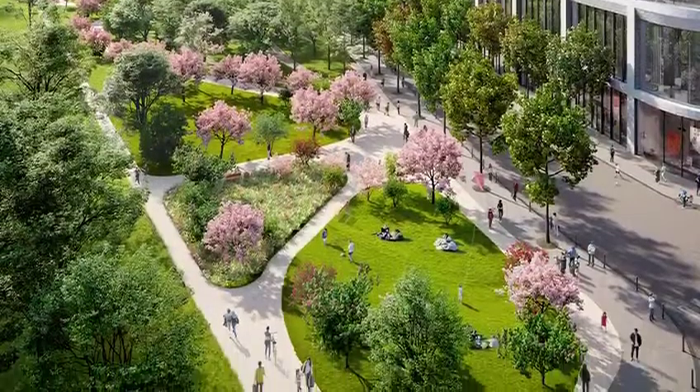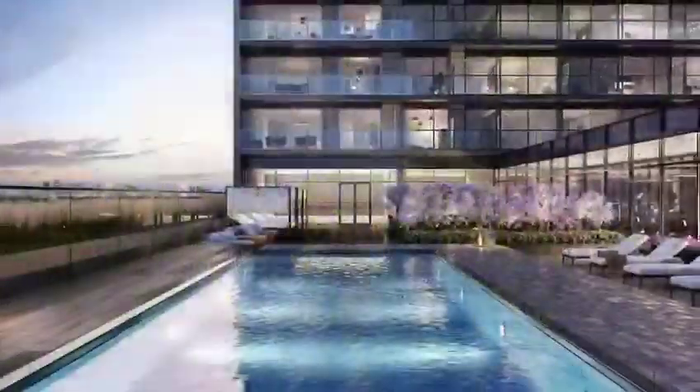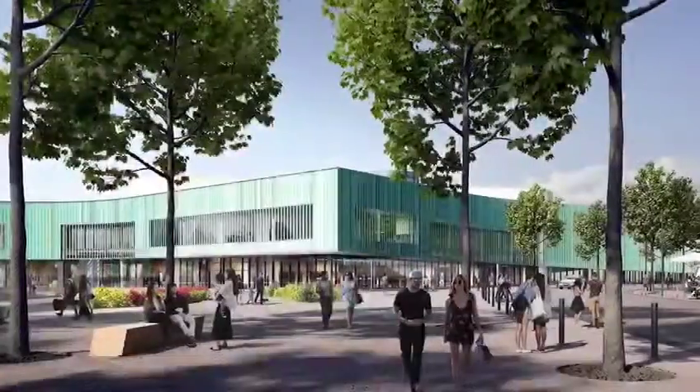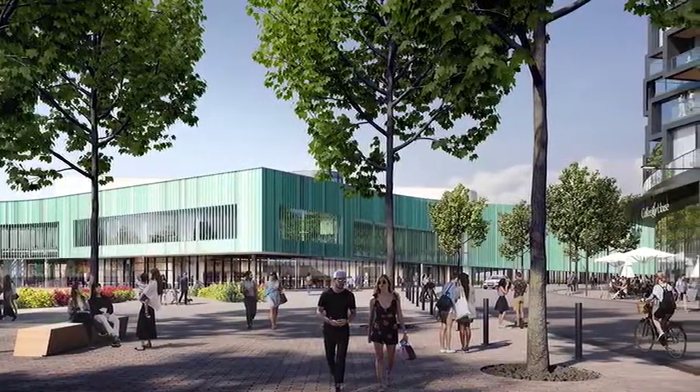It will also have a brand new 8-acre green park and a community center with a pool, fitness facility and a daycare. It will be one of the largest community centers in the city.